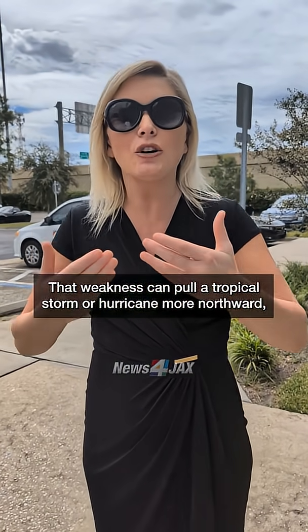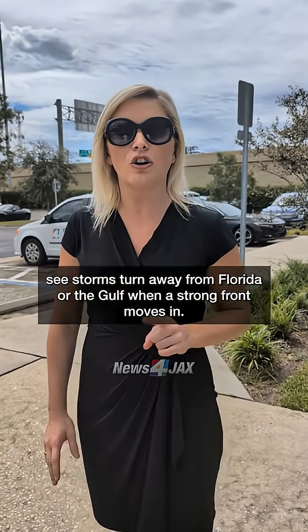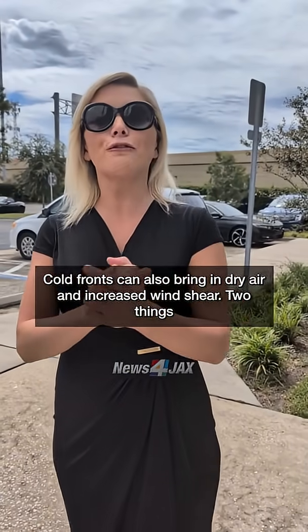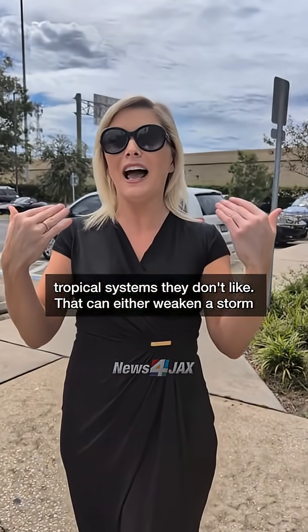That weakness can pull a tropical storm or hurricane more northward, even curving it back out to sea. That's why we often see storms turn away from Florida or the Gulf when a strong front moves in. Now, it's not just about steering — cold fronts can also bring in dry air and increased wind shear, two things tropical systems don't like.